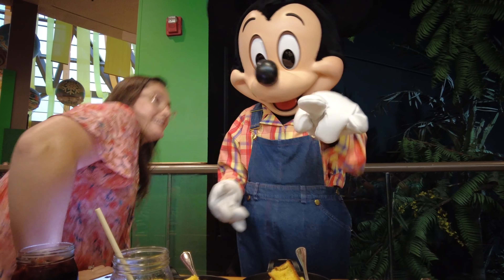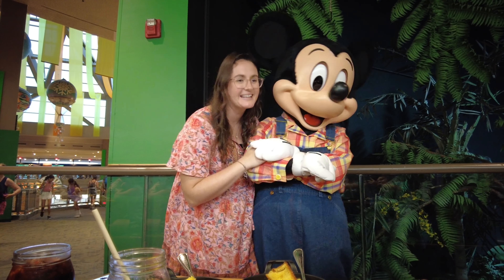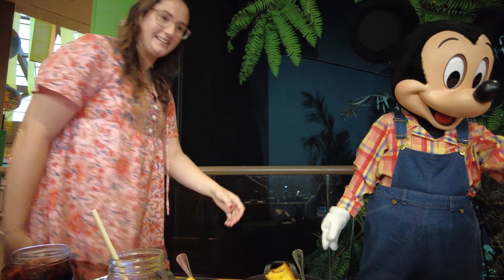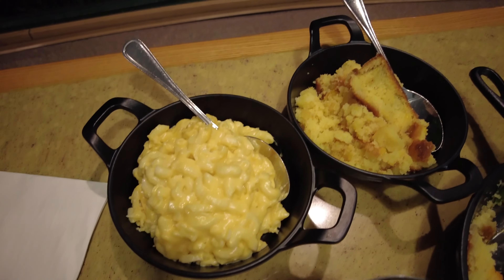We got to meet the characters! Chip came over and was fighting with one of the character attendants, which was really funny. He stole my straw wrapper, crumpled it up, and I was like, are you going to throw that at her? They're so cute. They just brought us more food that we asked for — macaroni and cheese and more of the spoon bread cornbread. We also met Mickey and then Pluto came by — he wanted to take a selfie, which was adorable.